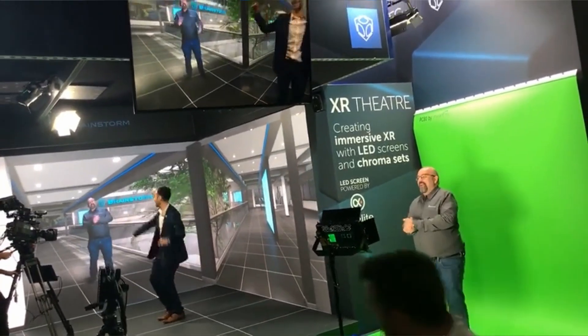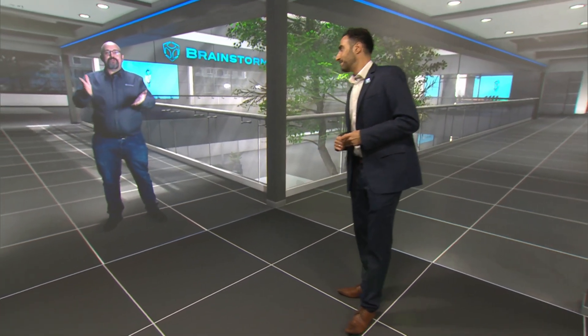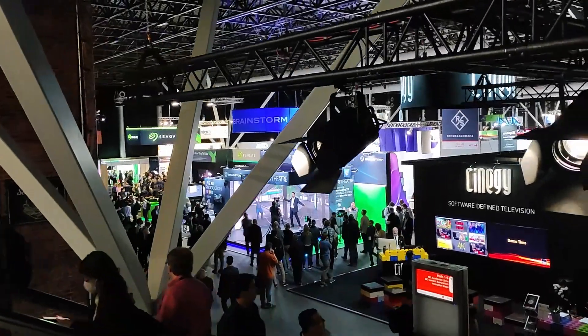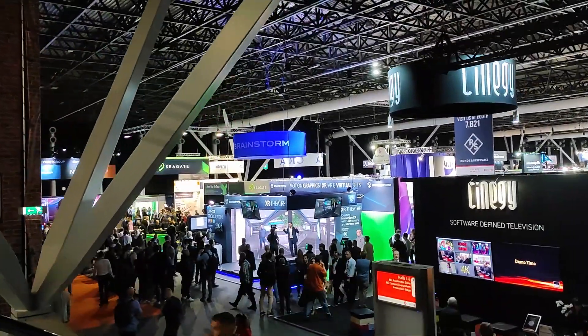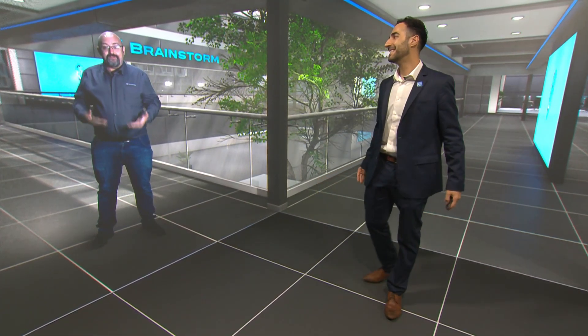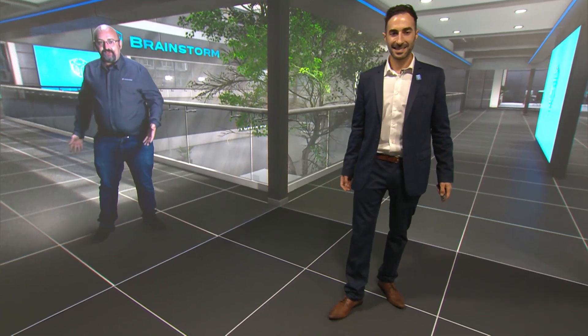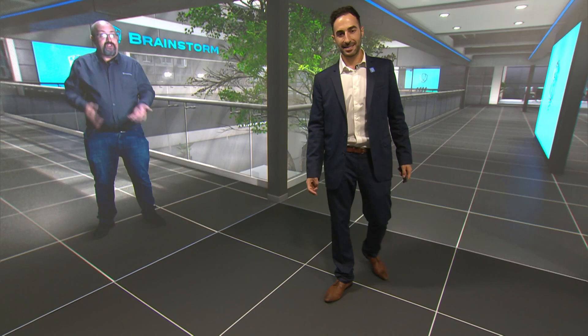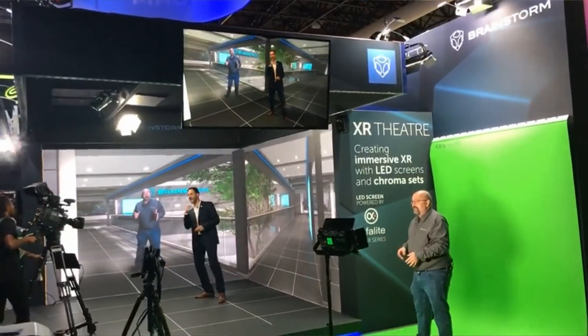Here we have my very good friend, Kike. How are you, Kike? I'm good, so happy to be here at IBC 2022. As you can see, I'm teletransported from somewhere — I cannot tell you where, but here I am. The most important thing is that we have perfect integration with the environment, with the shadows, reflection, and everything. It doesn't matter if it is VR, AR, or whatever — we can teletransport from somewhere to anywhere.